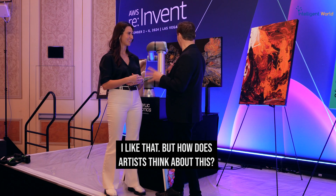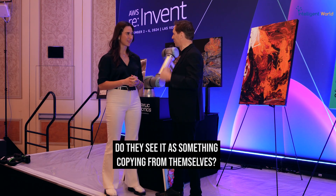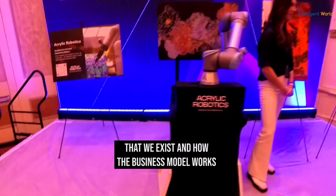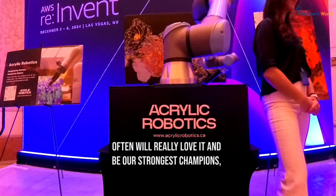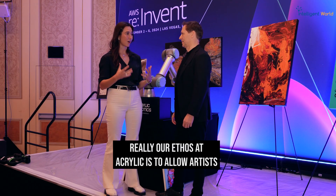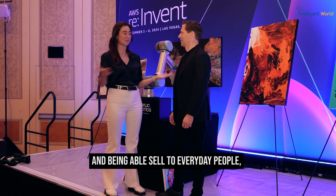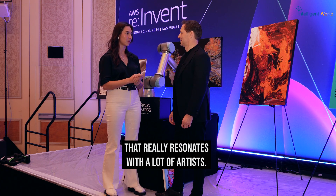I like that. But how do artists think about this — do they like it, or do they see it as copying from themselves? There's a lot of fear, and it's understandable. But when we explain the reason we exist, how the business model works, and how the technology works, artists will often really love it and become our strongest champions. Our ethos at Acrylic is to allow artists to make a living without having to go through the archaic, scarcity-based gallery system, and to sell to everyday people, their family, their friends — and that mission really resonates with a lot of artists.